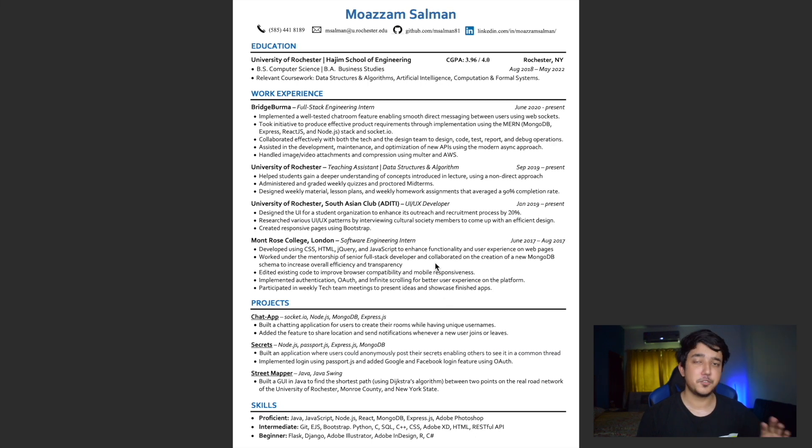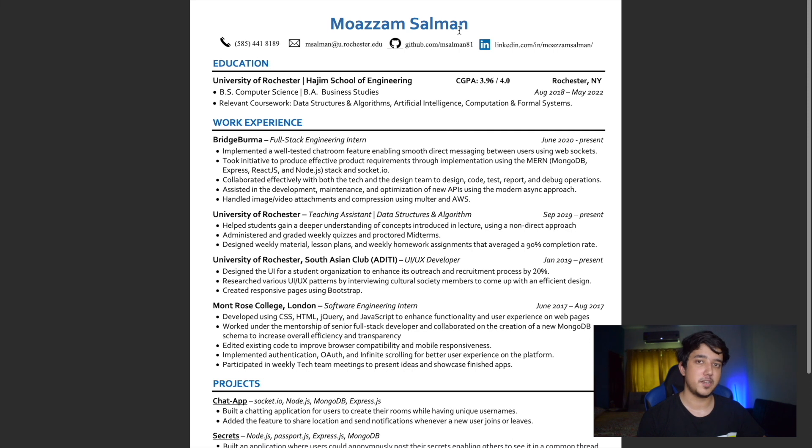Now let's dive into the resume that got me my internship at Facebook. You can see I've included some symbols and some coloring — that's a UX perspective I really researched. I chose the Corbel font because it's very easy to read. The font size is 11 and it's consistent throughout for the text and bullet points. I think that's a good size to maintain information while keeping it readable.